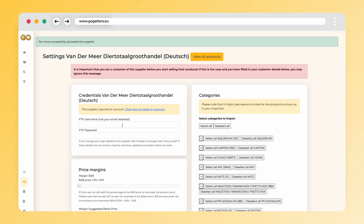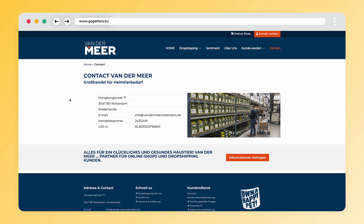Before we start importing the products, let's obtain the FTP credentials. Entering the FTP credentials is done in the settings from the supplier. You can request the FTP credentials through the customer service from Vandermeer. Note that you do need an active subscription with the supplier in order to obtain the FTP credentials.